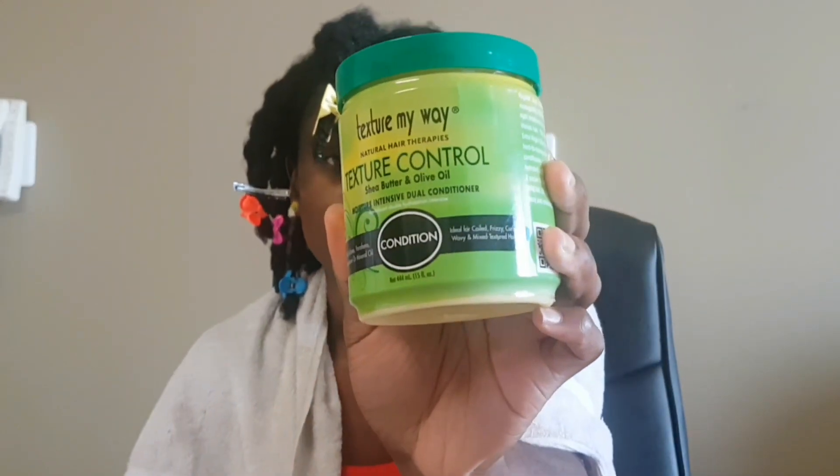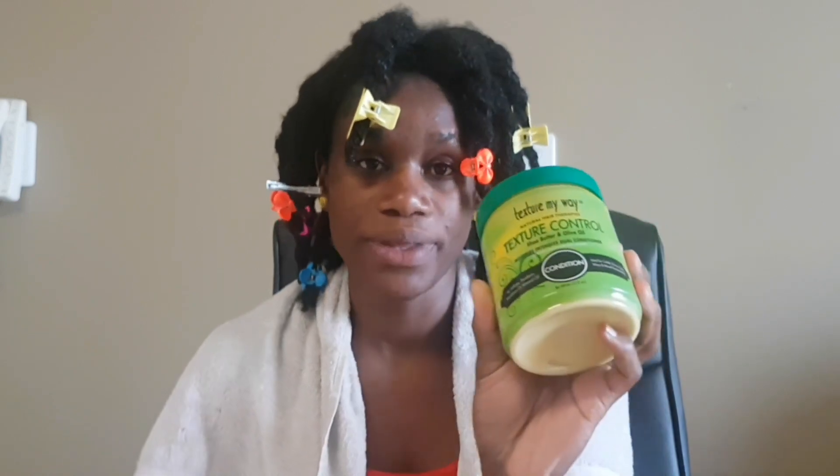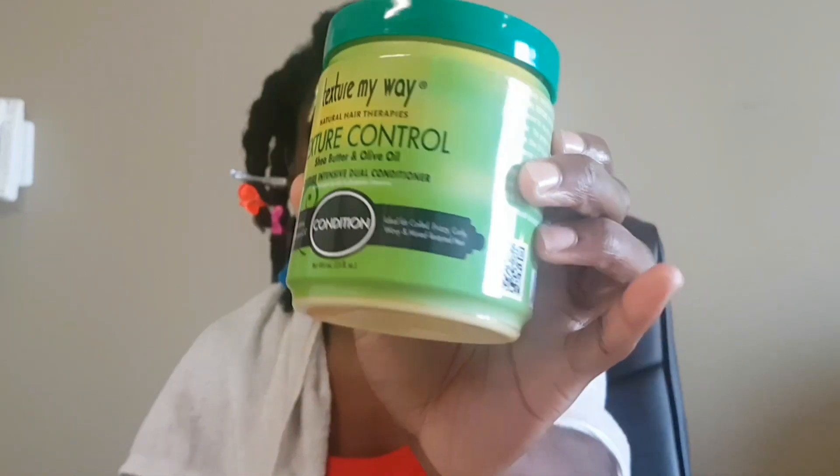Now I'm going to show you how I deep condition. I typically alternate between two deep conditioners. This one is Texture Control Sheer Butter and Olive Oil Moisture Intensive Dual Conditioner. This is a moisturising conditioner.